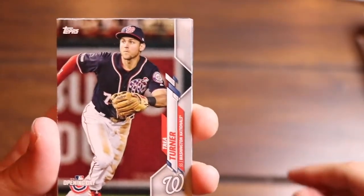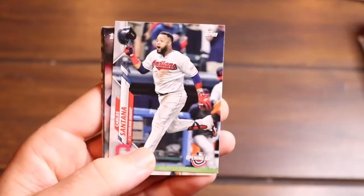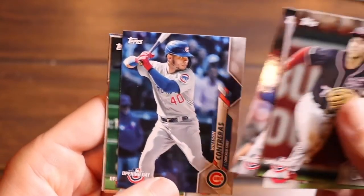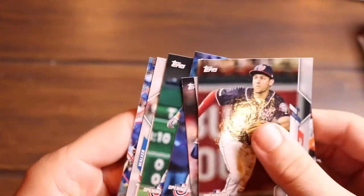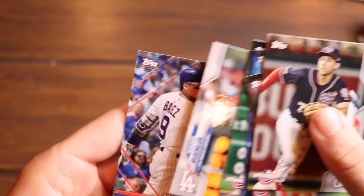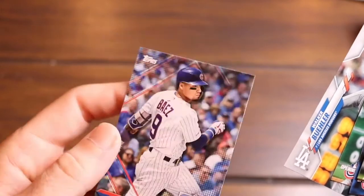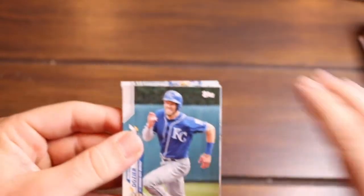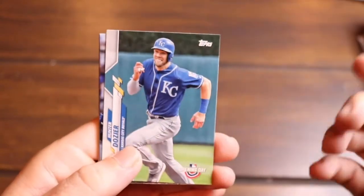We got Trey Turner, Carlos Santana, Jeff McNeil, Wilson Contreras, Michael Conforto, Walker Buehler, and then a Javier Baez parallel. That's a cool parallel — it's a sticker collection preview card. The sticker collection has obviously already come out because these are on clearance. That wasn't the best pack, but we've gotten an Aaron Judge, Gleyber Torres, Ronald Acuna Jr. — done pretty good so far.